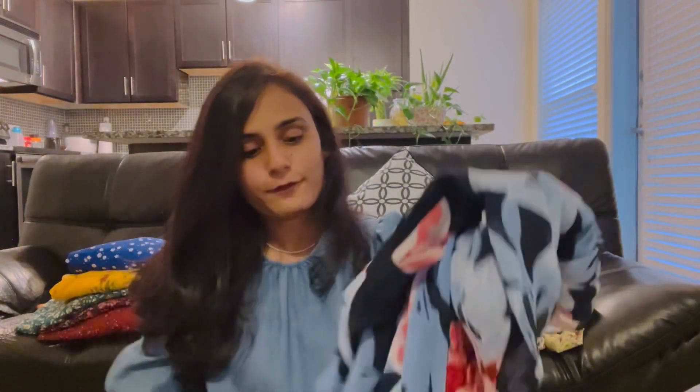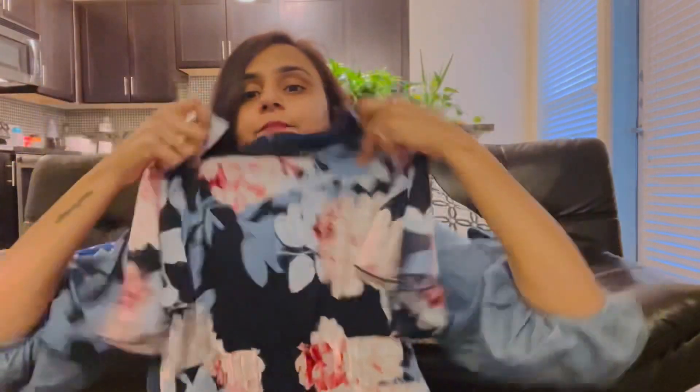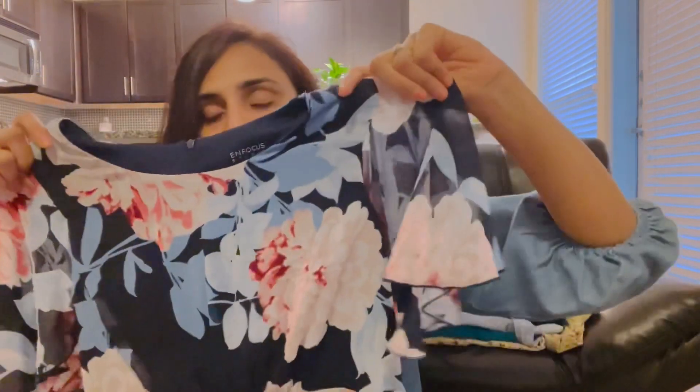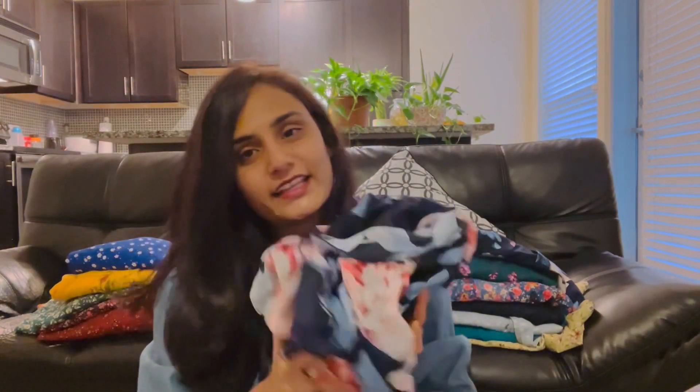Next dress — this blue color, this is a long frock. I recently sent a message on Instagram about this long frock. I have not been able to share photos of this long frock yet. This is sleeveless. I have a lot of comfort in this dress. And this is a long frock — you can wear it to the beach or go shopping. I have a lot of comfort in this dress. This is also below $15.